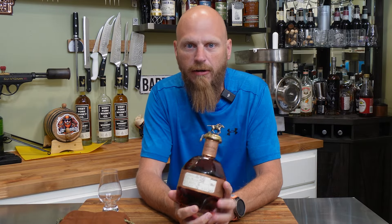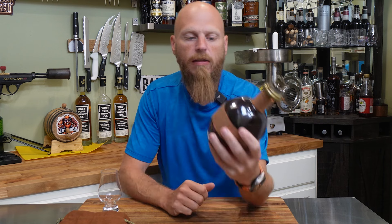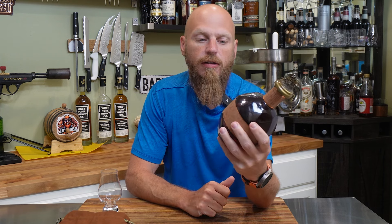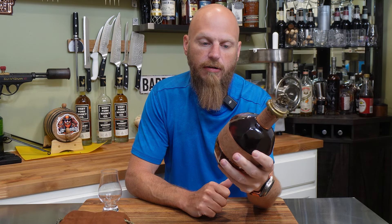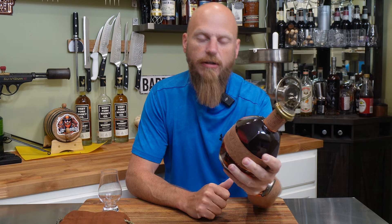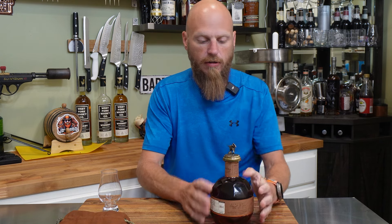Back from our hunt here. We have our Blanton's Straight From The Barrel. This one's rocking in at 64.2% alcohol, dumped on 10-9-23, barrel number 509, Warehouse H, Rick number 31. This is bottle 121 from the barrel.